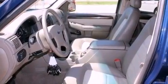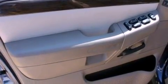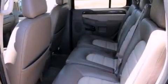Features include an audiophile stereo system, aluminum wheels, an auto-dimming rearview mirror, a multi-disc CD player, and a trailer hitch receiver.